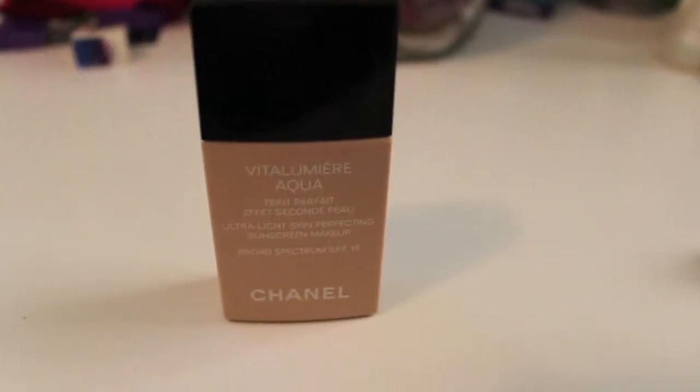My favorite foundation has been one I actually bought in March and have used pretty much every single day. I'm not the type of person to get a full face of makeup every day — usually I'll just wear some foundation to even out my skin tone, maybe some mascara or eyeliner, and some lip gloss or lipstick. My favorite foundation throughout the summer has been the Chanel Vita Lumiere Aqua. I've been using it the entire summer. It's really light, yet it covers and it smells amazing.